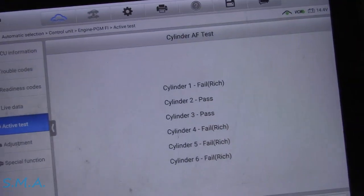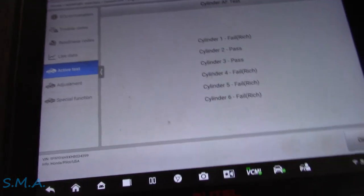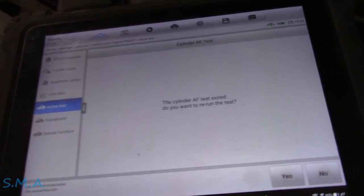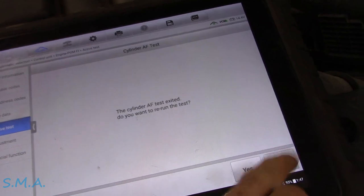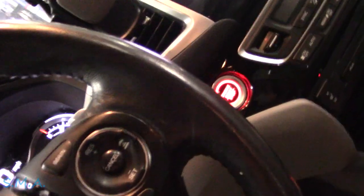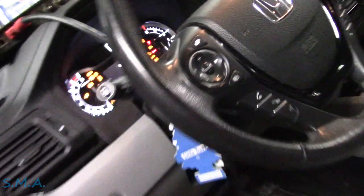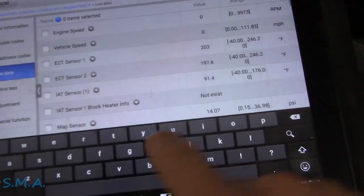We have a classic 2017 Honda Pilot here. It's got some injectors that have gone funky on it and a bunch of codes. It has codes for running rich on bank 2 and misfire codes — got all kinds of little issues. Let's turn that key on; I want to check the high-pressure fuel pressure.